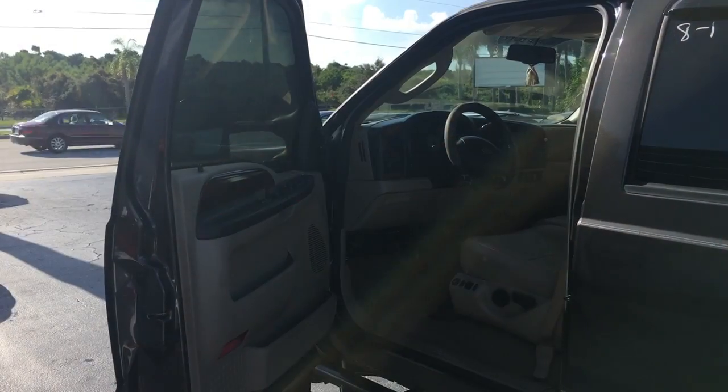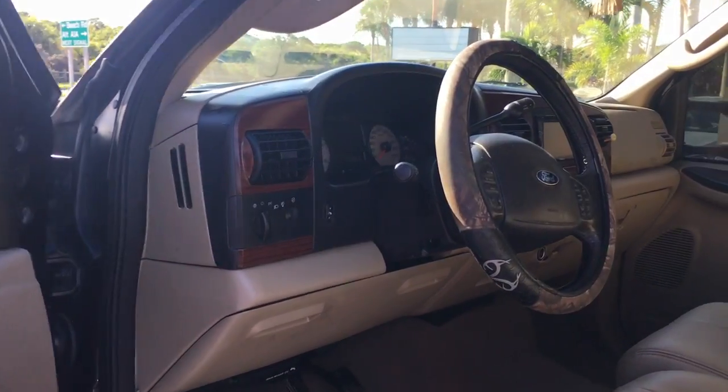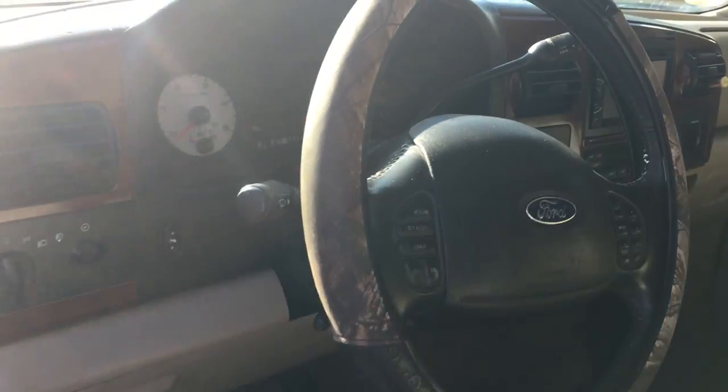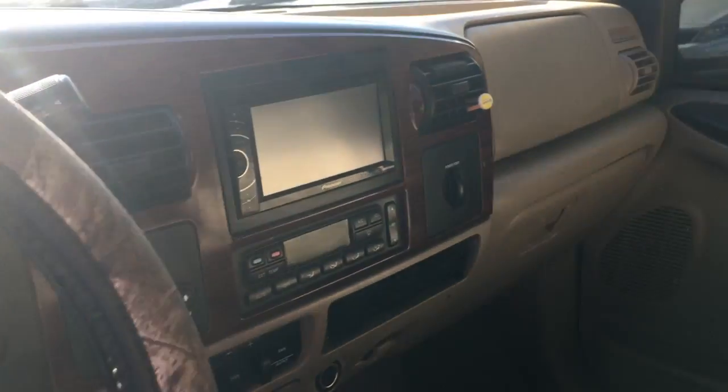This thing's a Lariat. You got four-door, you got leather, all the options are on this truck. Power seat. 124,000 miles on it. But these trucks would go for 300,000 miles with just normal maintenance — that's why everybody keeps buying them.